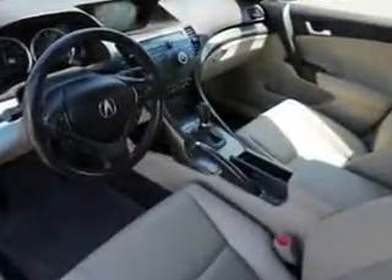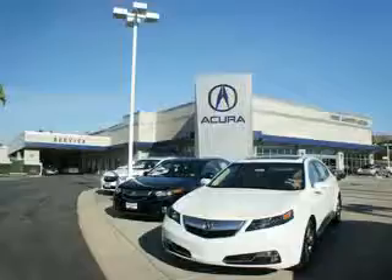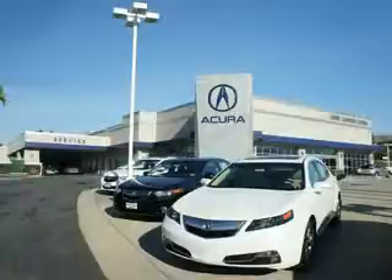Enjoy the drive and have peace of mind in this 2012 Acura TSX. See us at We're Canyon Acura today. At We're Canyon Acura, you can be sure you'll get the right vehicle for the right price. And that's just the beginning — get the respect and great price you deserve.